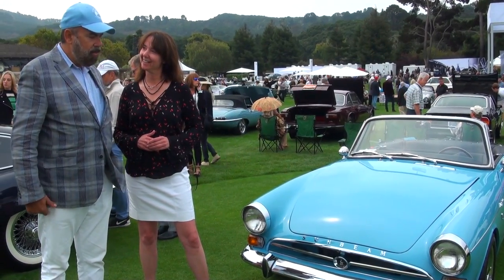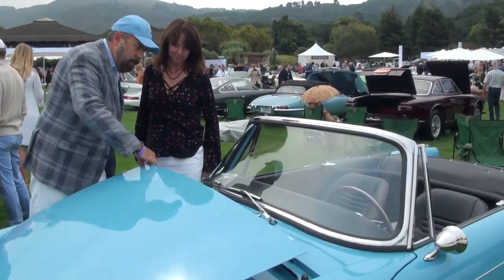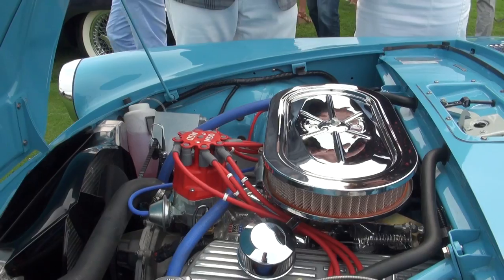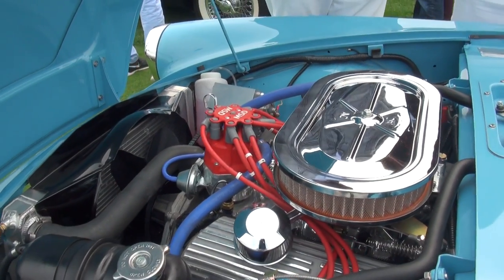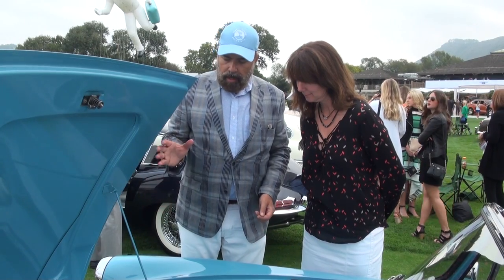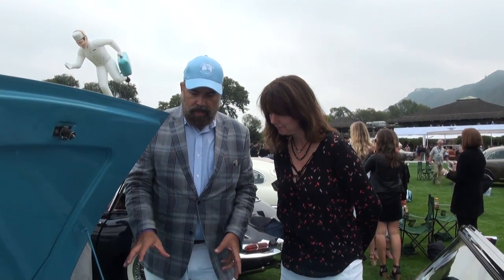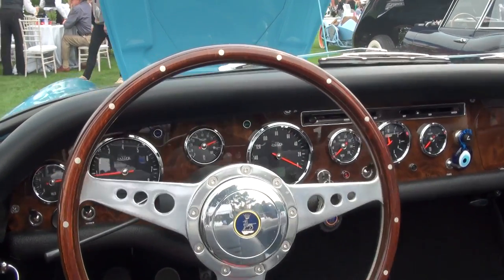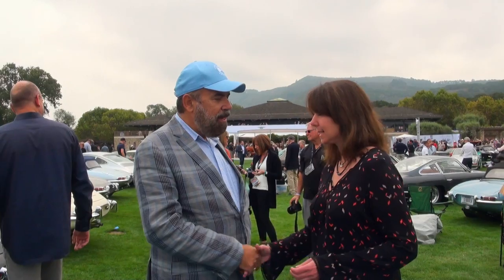The great thing about these cars is that the technology keeps improving on how to run the engines. They've got essentially a 289 motor, but now with a modern engine management system — it's really reliable and runs beautifully. This is George and his Sunbeam Tiger at the Quail, and we hope he does very well today.